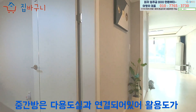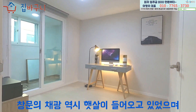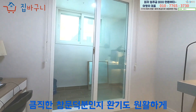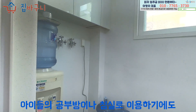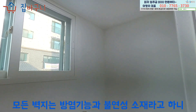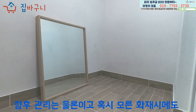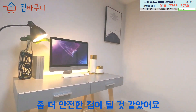중간 방은 다용도실과 연결되어 있어 활용도가 높을 것으로 보였으며, 채광도 햇살이 들어오고 있었으며 큼직한 창문 덕분에 환기도 원활하게 이루어지더라고요. 아이들의 공부방이나 침실로 이용하기에도 가구 배치에 전혀 어려움이 없는 정도였어요. 모든 벽지는 방염 기능과 불연성 소재라고 하니 향후 관리는 물론이고 혹시 모를 화재 시에도 좀 더 안전한 점이 될 것 같았어요.